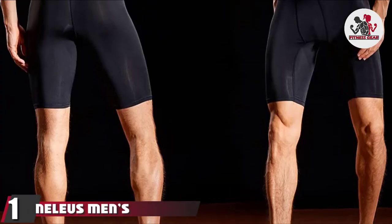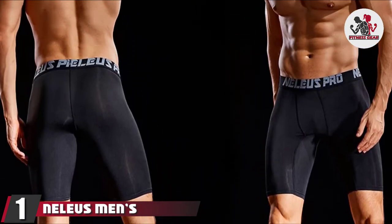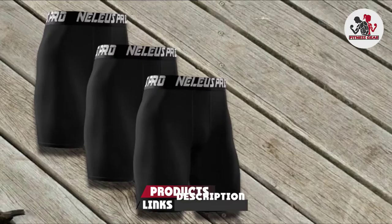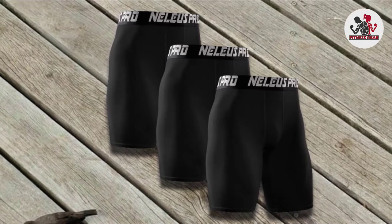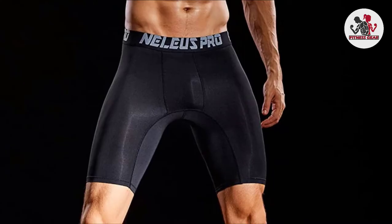At the first position of our list, we have Nellius Men's Performance Compression Shorts. Nellius is, broadly speaking, a brand new brand. It was born only in 2008 but prides itself on unique conceptual design and excellent quality. They say that they are committed to providing the most innovative sports goods on the market, and these compression shorts are perfect proof of that.